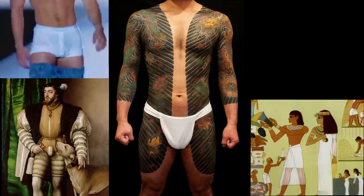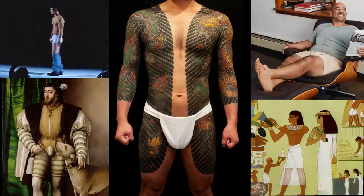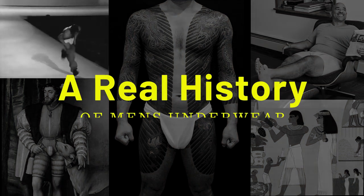Boxer briefs, shorts, knickers, shanty, fundoshi underwear. How did they really come about? Gruff and Tumble digs into the interesting and often hysterical origins of men's underwear.